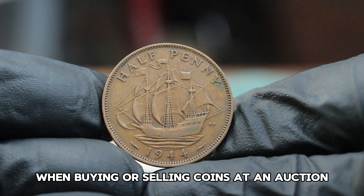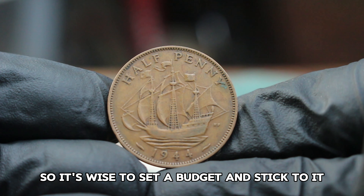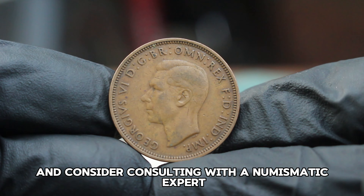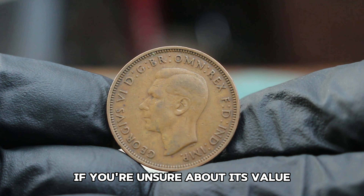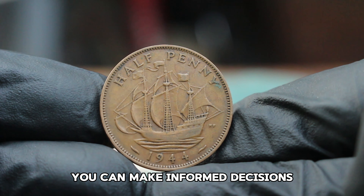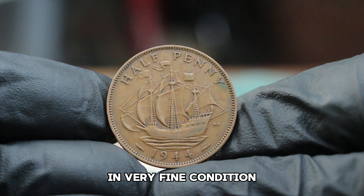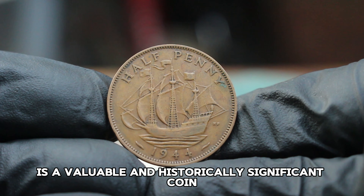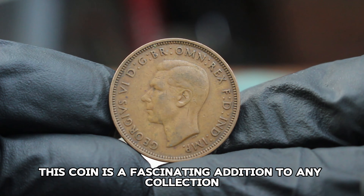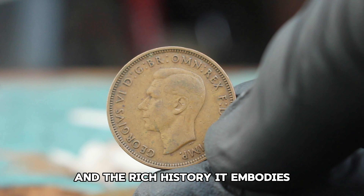When buying or selling coins at an auction, it's essential to understand the process. Bidding can be competitive, so it's wise to set a budget and stick to it. Pay attention to the coin's condition and consider consulting with a numismatic expert if you're unsure about its value. The United Kingdom halfpenny from 1944 in very fine condition is a valuable and historically significant coin — whether you're a seasoned collector or new to the hobby, this coin is a fascinating addition to any collection, and its value in today's auction market reflects its rarity and the rich history it embodies.